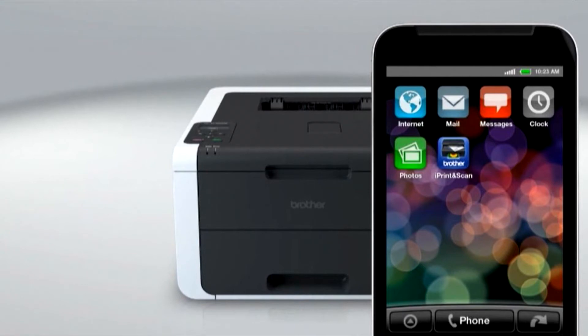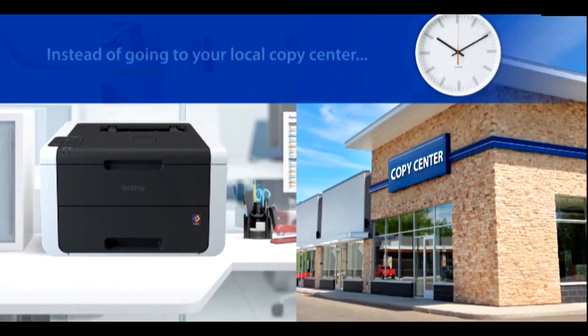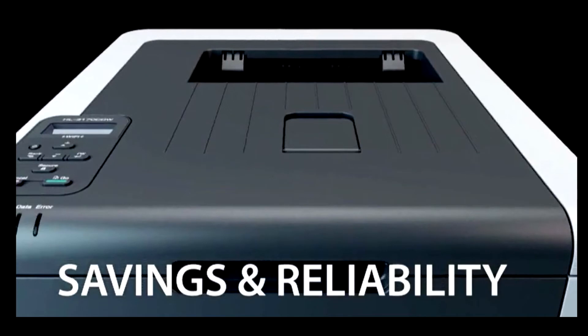It prints brilliant color documents that help your business make an immediate professional impression and stand out in the crowd. You'll get all of this, a one-year limited warranty, plus free phone support for the life of your product.